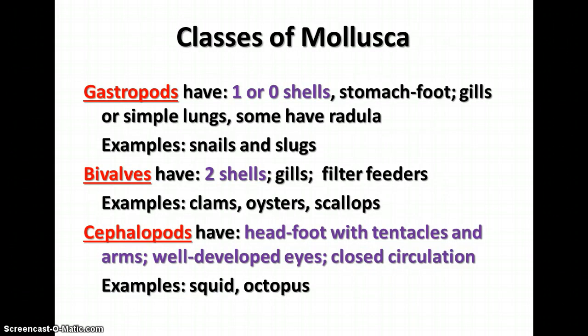There are three different classes of Mollusca. The gastropods — that means stomach foot — have one or no shells and a foot called a stomach foot. They have gills or simple lungs depending on whether they live in water or on land, and some have a radula to break down plant material. Examples of gastropods are snails and slugs; the slugs are the ones that don't have shells.